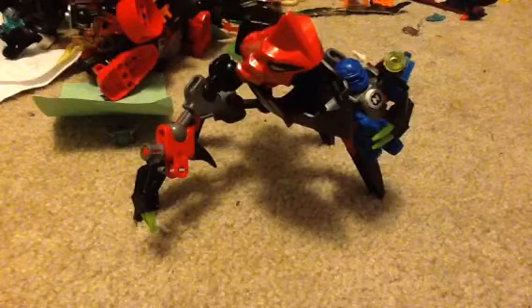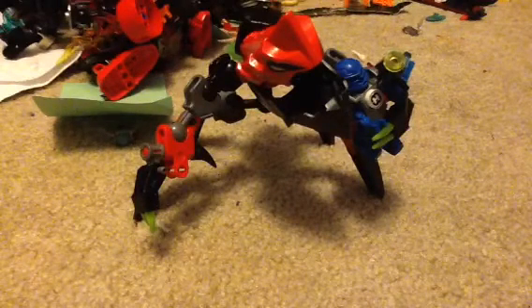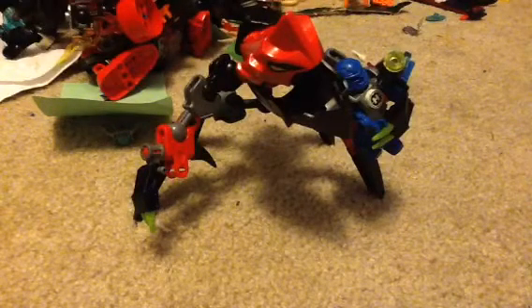Hello guys! I'm like a fanboy here, and today we got another Hero Factory Invasion from Below wave 2 set. This is Tunneler Beast vs. Surge. It comes with 59 pieces, it's ages 6 to 12, set number 44024, and it's really small actually.